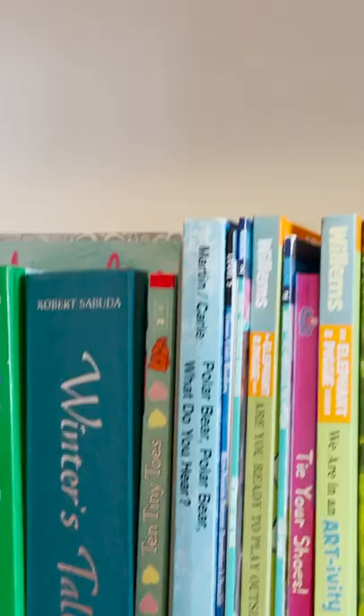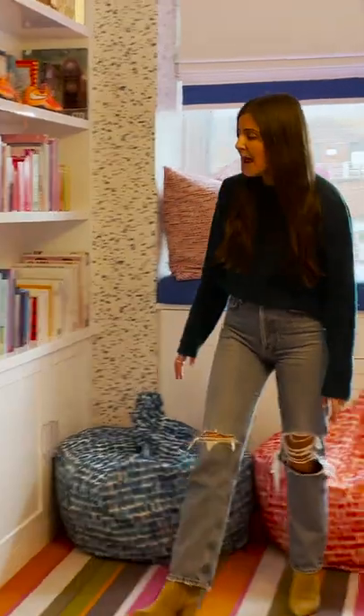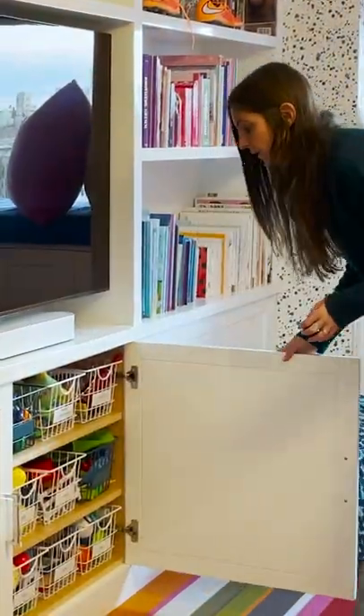When you're designing a playroom for kids of all ages — in this family it ranges from 3 to 12 — there are a few things you should keep in mind. For this playroom we created a built-in which has extra storage for books that the little kids can read and also the older kids, and underneath we have more storage for toys so everything can be put away but also accessible.